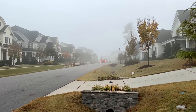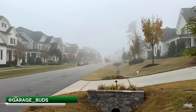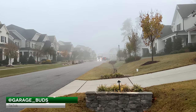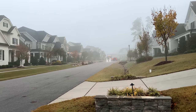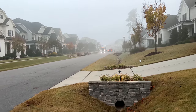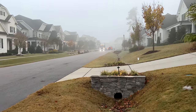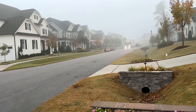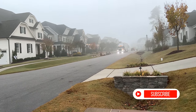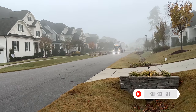Here comes the truck — it's a big truck, an 18-wheeler all the way from Newport Beach, California. This is going to be exciting. Let's check it out!